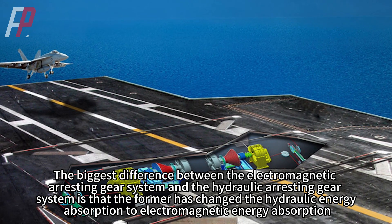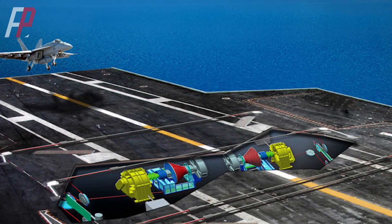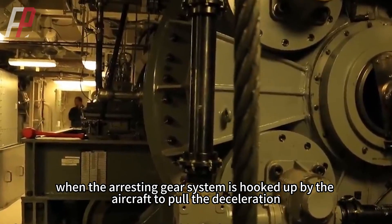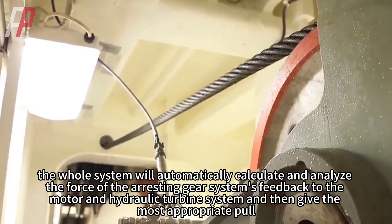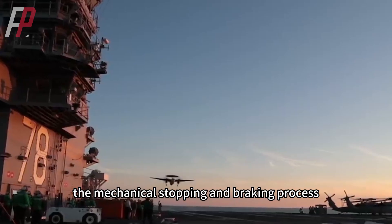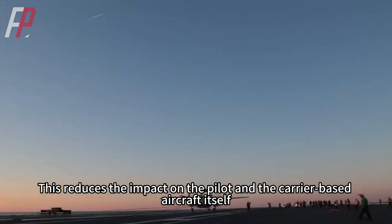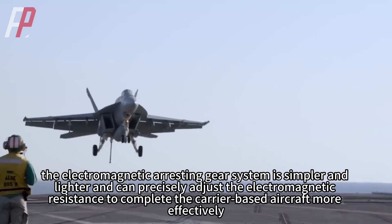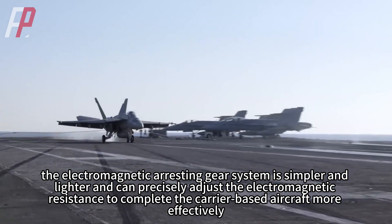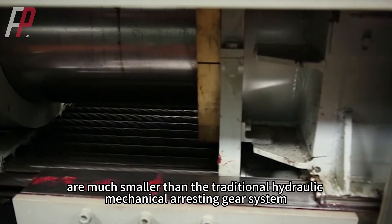The biggest difference between the electromagnetic arresting gear system and the hydraulic arresting gear system is that the former has changed hydraulic energy absorption to electromagnetic energy absorption. When the arresting gear is hooked by the aircraft to pull deceleration, the whole system automatically calculates and analyzes the force feedback to the motor and hydraulic turbine system and then delivers the most appropriate pull. This makes the mechanical stopping and braking process, which was originally very rough with no adjustable pull, very smooth and stable, reducing the impact on both the pilot and the aircraft. The electromagnetic arresting gear system is simpler and lighter and can precisely adjust electromagnetic resistance, and is much smaller in volume, weight, routine maintenance costs, and maintenance difficulty than the traditional hydraulic mechanical arresting gear system.